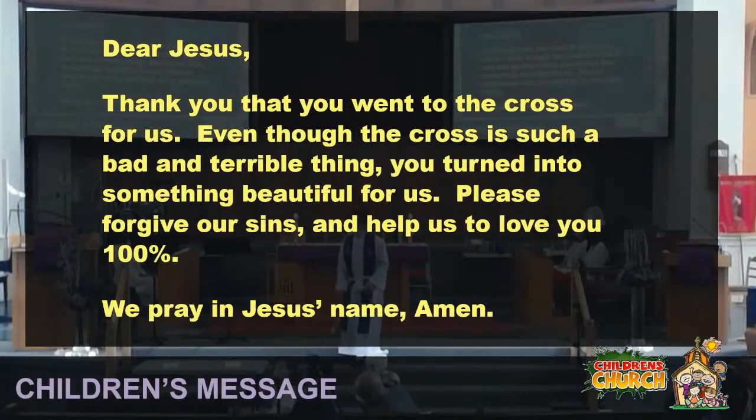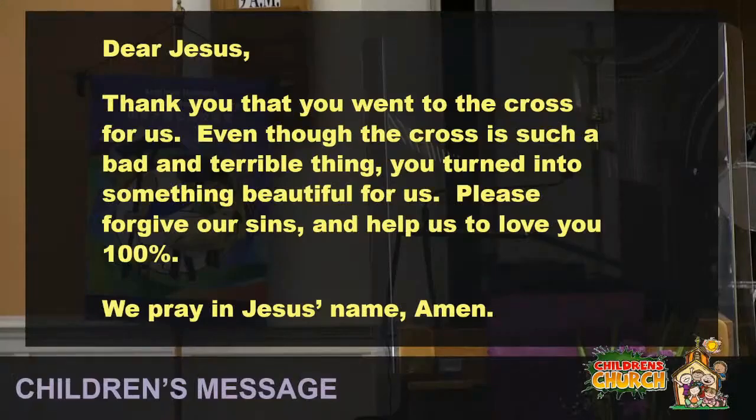And just a reminder, as we begin our Lent preaching series, each psalm that we will read over the next five weeks will be about...